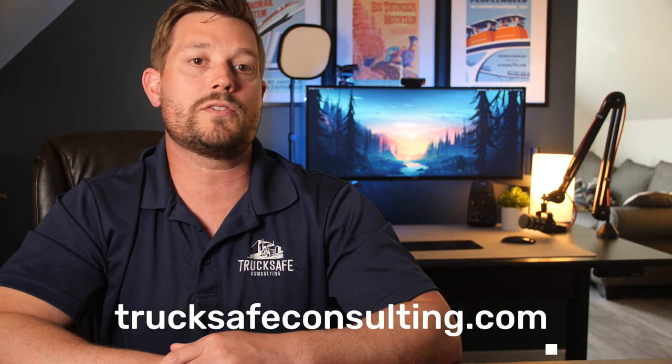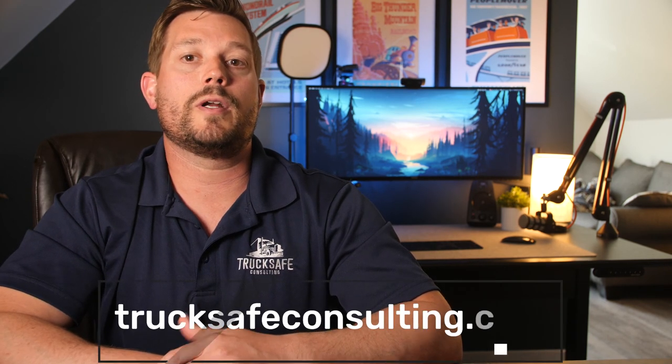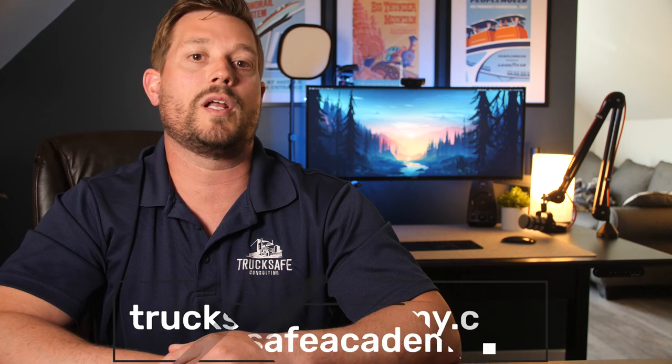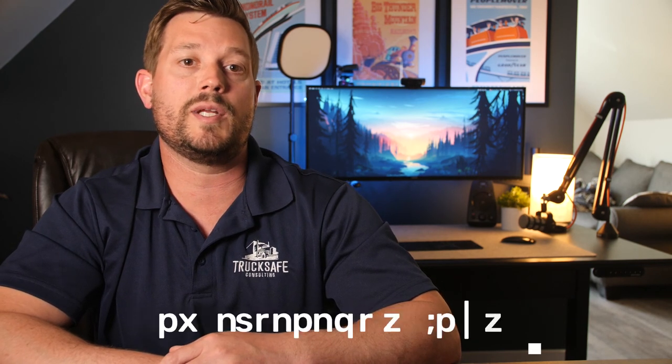Instead, we usually recommend that drivers in these situations sign off on the DVIR as having corrected the issue. So that's going to wrap up this video. If you're in need of a sample DVIR, make sure you check out our library of DOT compliance documents on our website, TruckSafeConsulting.com. And if you're interested in even more in-depth discussions of the federal safety regulations, take a look at our comprehensive online compliance courses for drivers and safety managers at TruckSafeAcademy.com. Thanks for watching and be well.